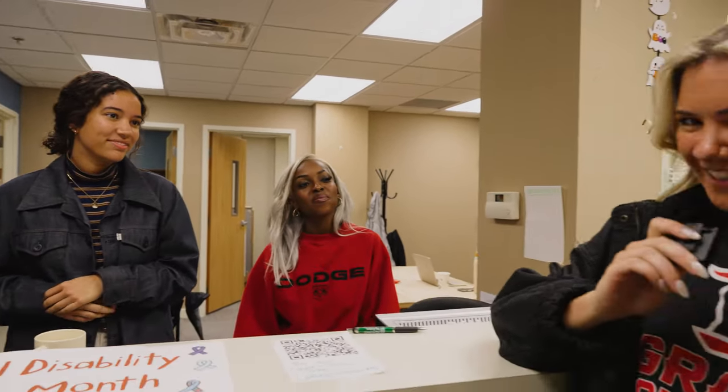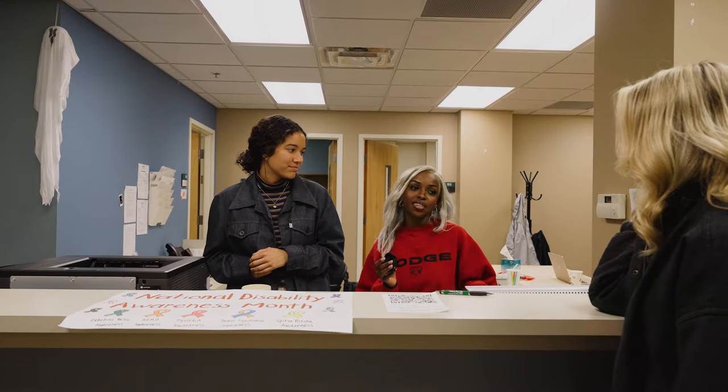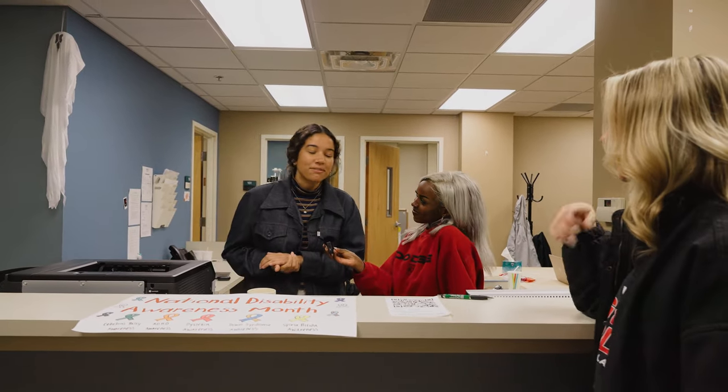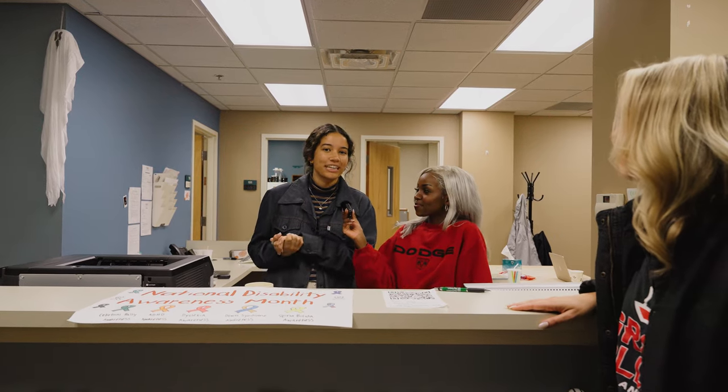Welcome to the Student Involvement and Diversity Office. So what's all involved here in this office? Basically this is where all the student-led organizations are, so whatever you're interested in, come right in and we'll get you plugged in. Some of our organizations include our intramurals program, service opportunities, and the Council for Diversity and Inclusion.